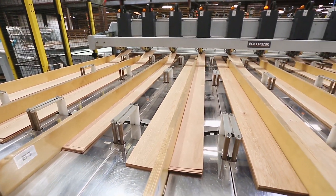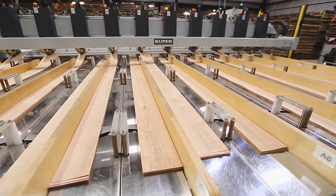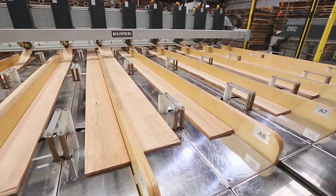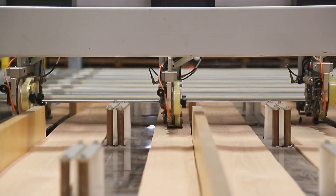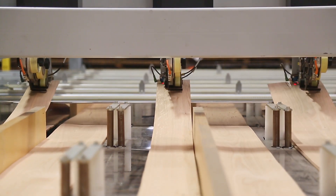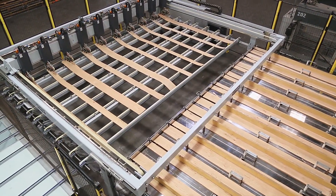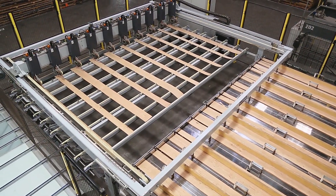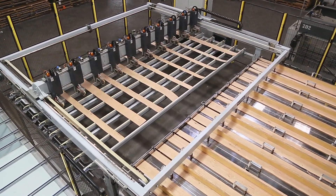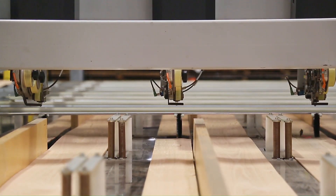Veneer Tech also offers plank-matched sheets with a look of beautiful lumber planking done in cost-effective veneer. With one of the few machines of its kind in the world, we efficiently produce plank-matched sheets that meet almost any specification, including sheet size, grade, and component width. Our automated plank-matching machine significantly reduces labor time and costs traditionally associated with creating a planking effect.